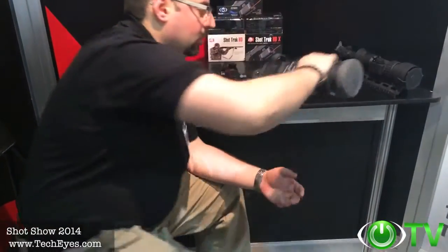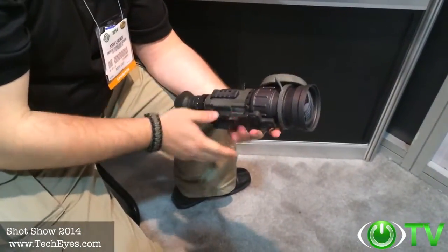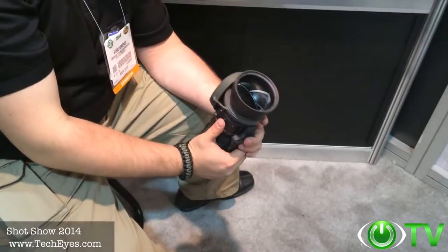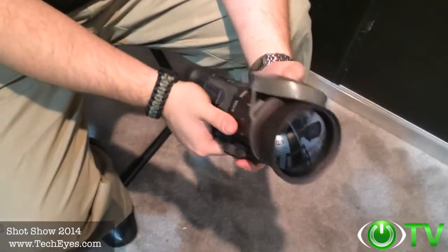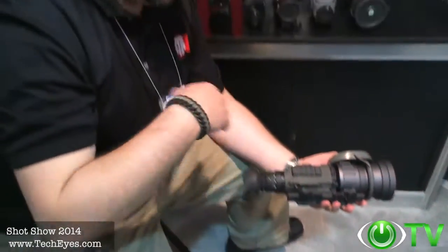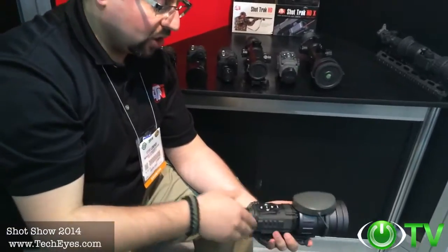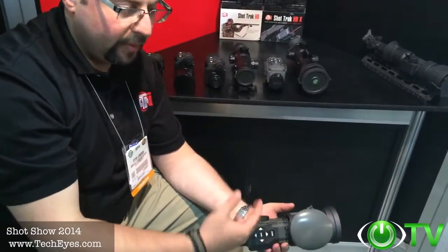I also wanted to show you the Thor line of products. This is a newer product with a 100mm lens. It has all the same features as the current Thor units: multiple color palettes, reticles, electronic zoom, and an 8-hour battery life with 3 batteries.